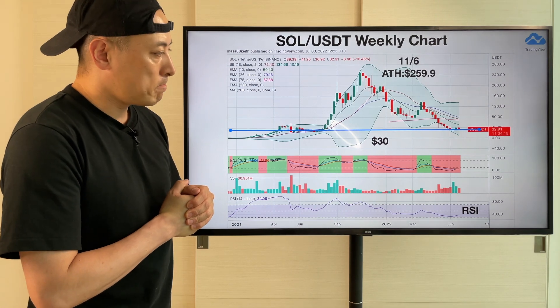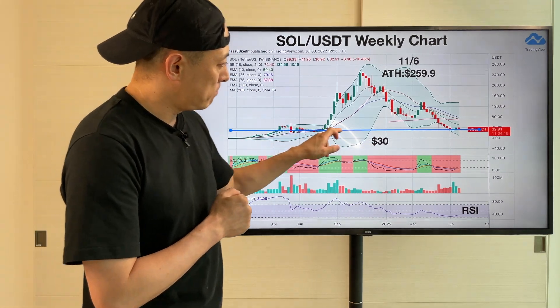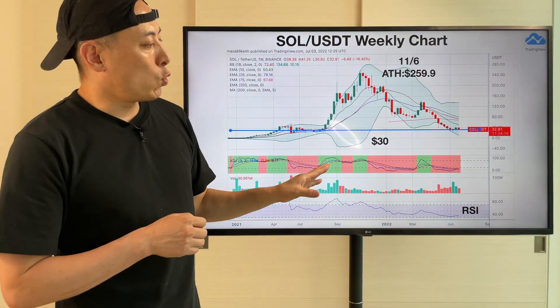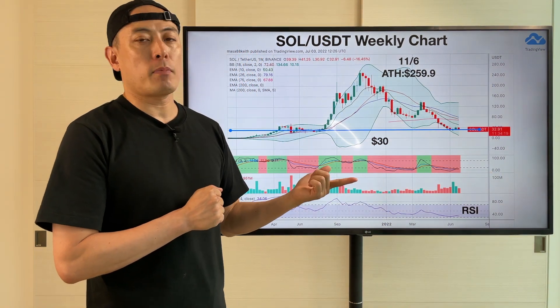USDT weekly chart here. Still, $30 is just a key price line, as you can see. But still, we have to prepare for another bearish price move, following the S&P index.